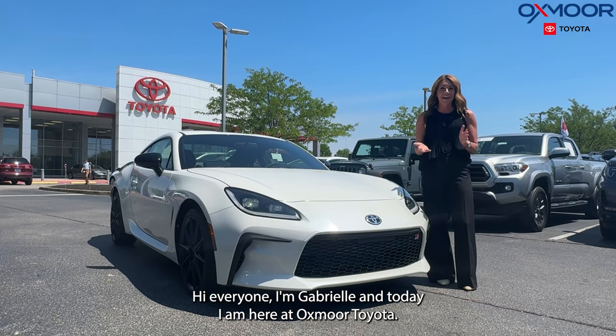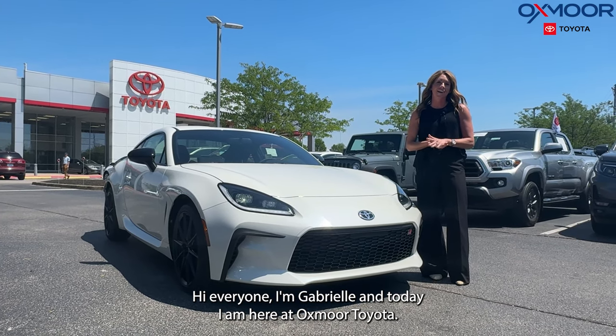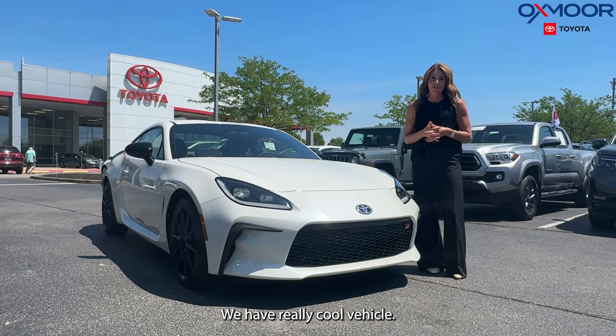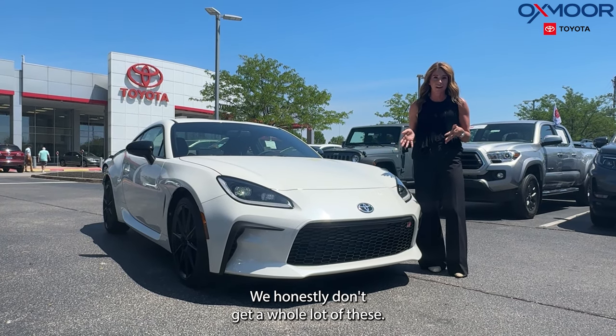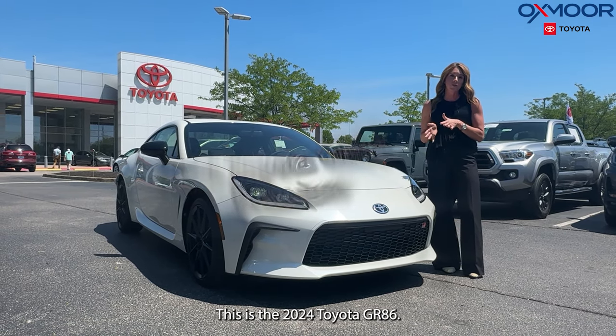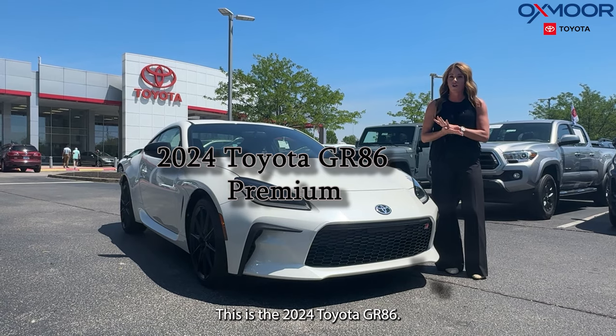Hi everyone, I'm Gabrielle and today I am here at Oxmark Toyota. We have a really cool vehicle — we honestly don't get a whole lot of these, so when it's here, I like to do a video. This is a 2024 Toyota GR86.